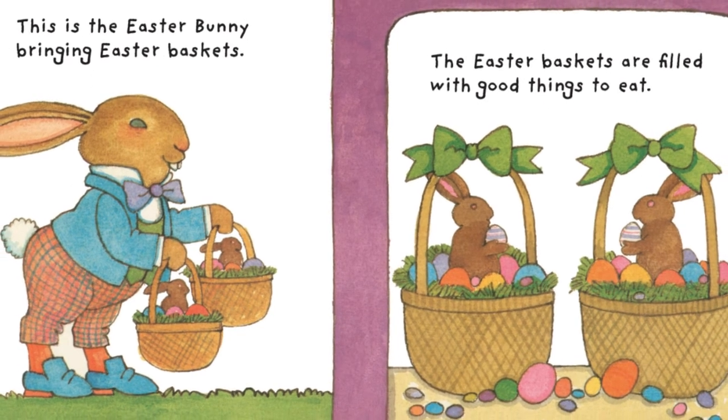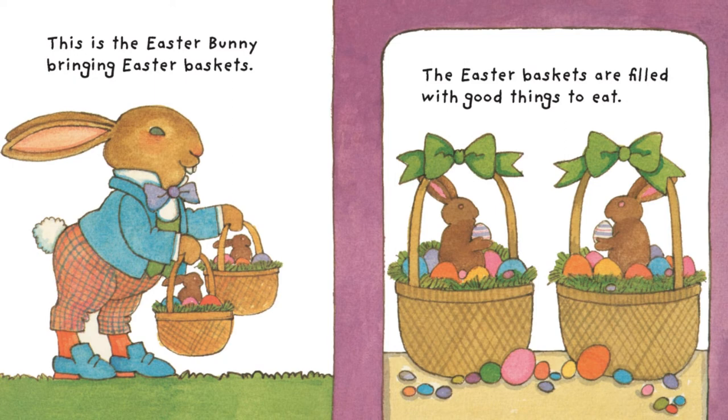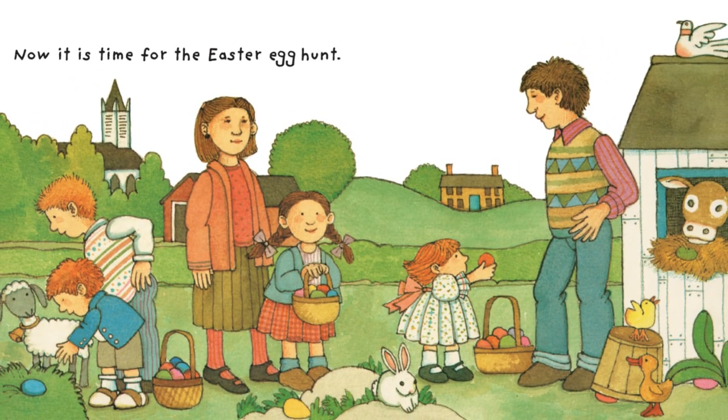This is the Easter Bunny bringing Easter baskets. The Easter baskets are filled with good things to eat. Now it is time for the Easter egg hunt.